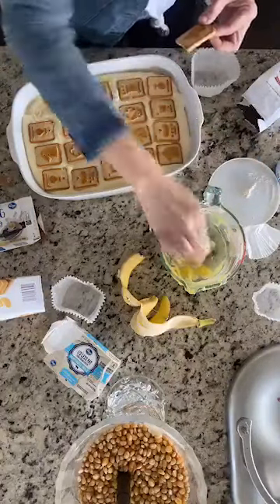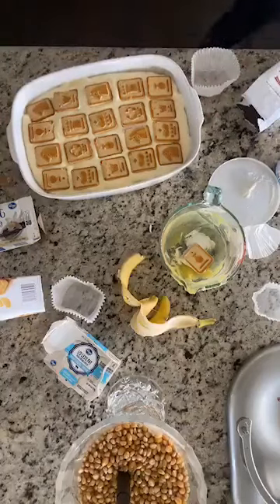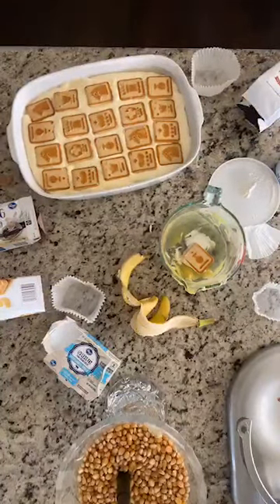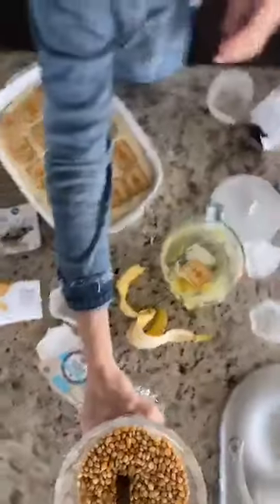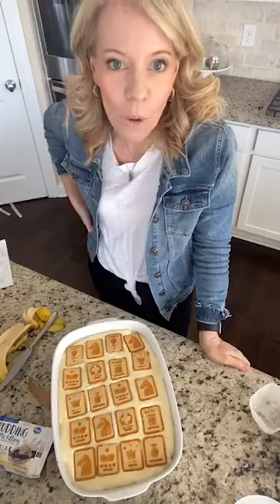I'm gonna answer any quick questions. Someone says they've used cheesecake flavor pudding with strawberries — I love that idea! These would be great for a party in individual-size containers. You could use strawberries instead of bananas if you can't eat bananas. Someone asks where to find a KitchenAid cheaply — it will definitely go on sale for Mother's Day. Mine is from Kohl's, and that's the best deal I think we'll see — they should offer crazy deals right now.